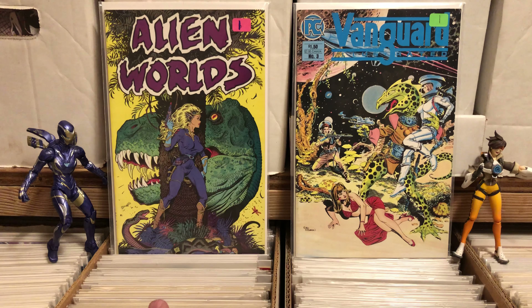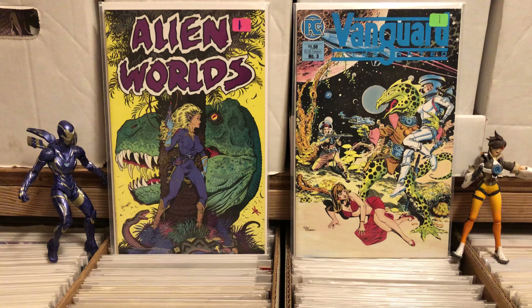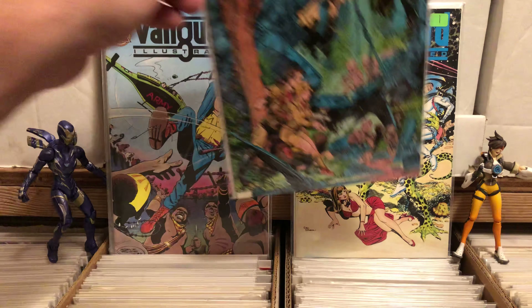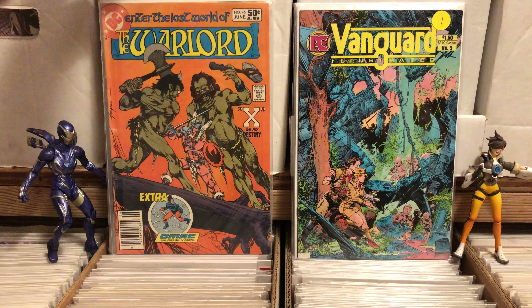I picked up Alien Worlds — I believe this is number five. It's one of my favorite covers from Alien Worlds, so I had to get it. It was only a buck. Even though I have a full run of Vanguard Illustrated, I picked up issue number three, four, and five — probably going to send those to a friend. They were only a dollar and they're too cool not to get for him. I also picked up Warlord number 46 out of the 50 cent bins.